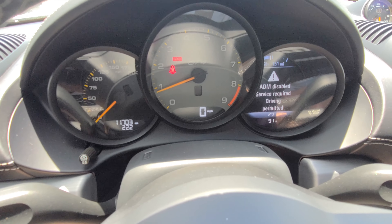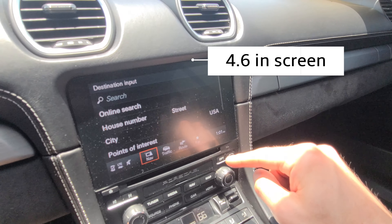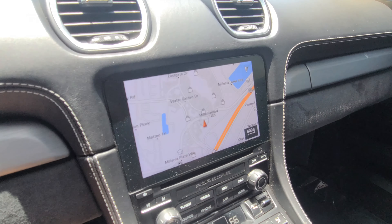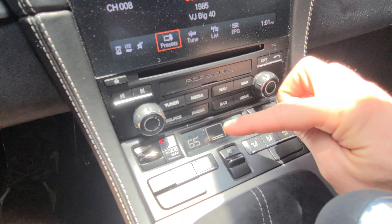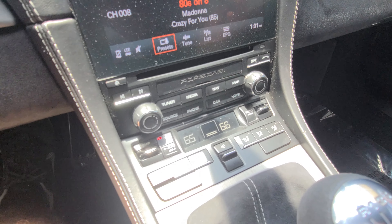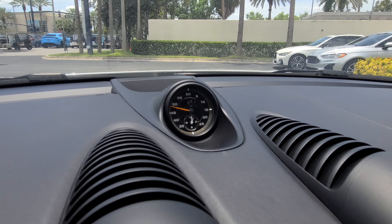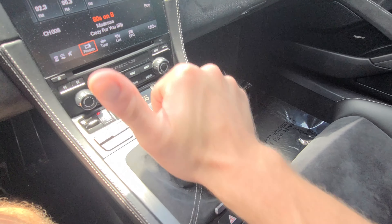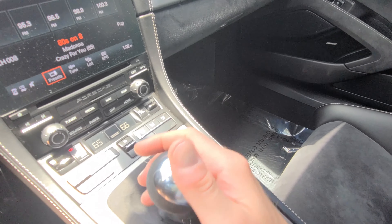There's a small touchscreen here — you can also control it through buttons that bring you to different menu items, with knobs for volume and tuning. The HVAC controls sit right at the bottom, very simple and straightforward. I personally like it. You also have the Porsche clock here — it's part of the Chrono package or comes standard with it.